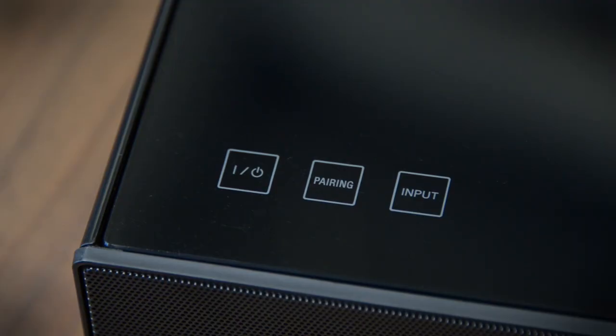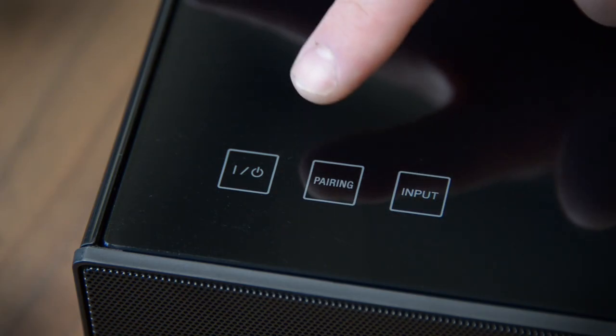Very basic controls are handled by the touch buttons on the top of the unit, including power, input selection, and Bluetooth pairing.